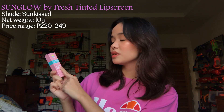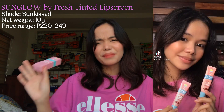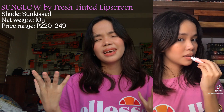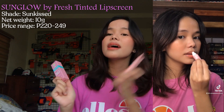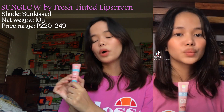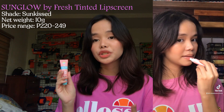For the next product, this is the Fresh Tinted Lip Screen in Sun Glow, and it has SPF 50 PA++++. There's a common misconception that our lips don't need sunscreen — that only our face and body need protection. No, guys — our lips also need protection. That's why this is the perfect lip balm or lip screen. This one is in the shade Sun Kissed. I'll put the swatch on the screen. What I like about this is that it's very moisturizing.